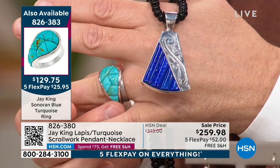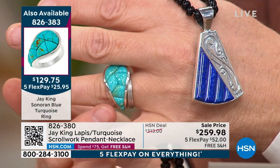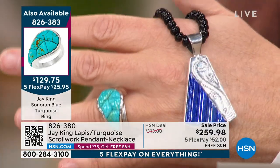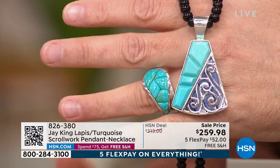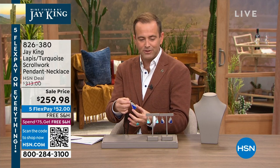You can see the Sonoran Blue turquoise ring details on screen. It really caught my eye for the design — I love this mosaic design, the jigsaw pieces put together, the softness of the round at the end, a sleek design. If you're in the mood for turquoise, we've not featured a lot of turquoise tonight. I believe it's $129.75 for the ring, sizes 5 through 12 available. You can take that pendant off the necklace if you so desire, but ultimately that pendant is everything.